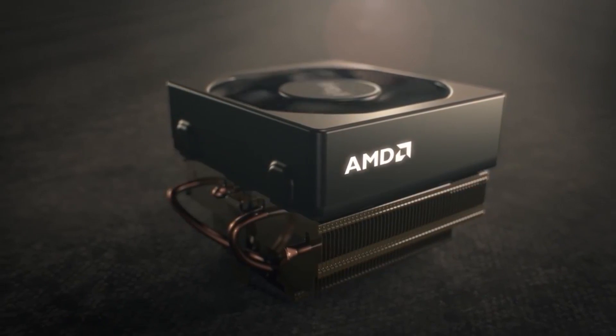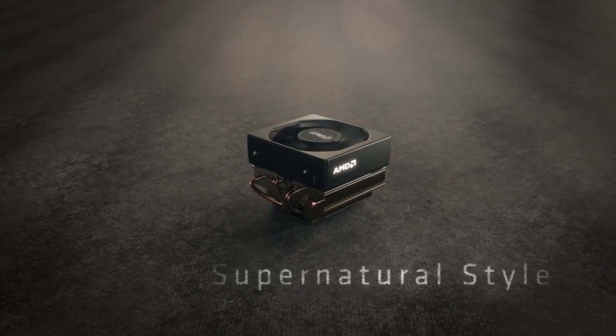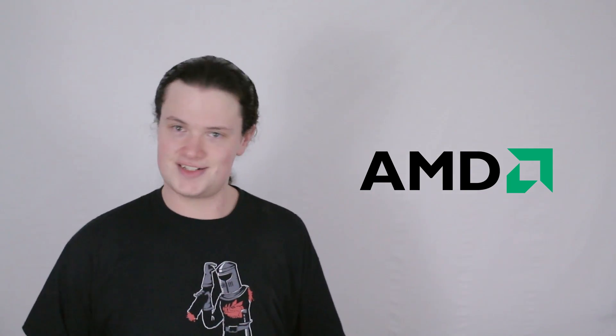It also looks kinda cool — pun very much intended — with some LEDs thrown in for good measure, because if your crap glows then people will want it. This is the change AMD really needed. Merle McIntosh said something rather interesting about this cooler: "The Wraith model has attractive styling, with LED lighting that runs exceptionally quietly — features we expect will impress our tech-savvy consumers."